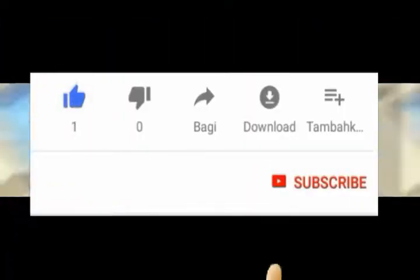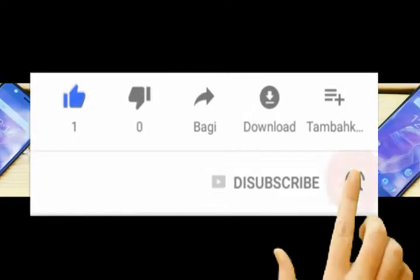But first, like and subscribe, and don't forget to press the notification bell to never miss an update.